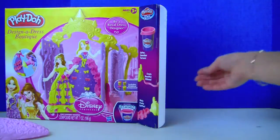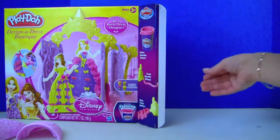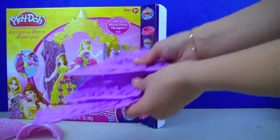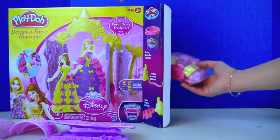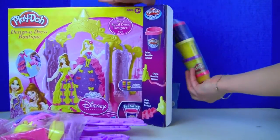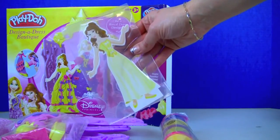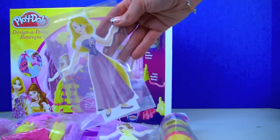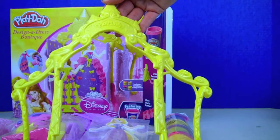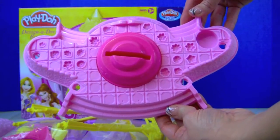Here is our Play-Doh Designer Dress Boutique. In the box we have a mold for the dress, more molds and tools to make the dresses, four packs of Play-Doh, Princess Belle, Princess Rapunzel, the frame for the boutique, and last a stand with more molds.